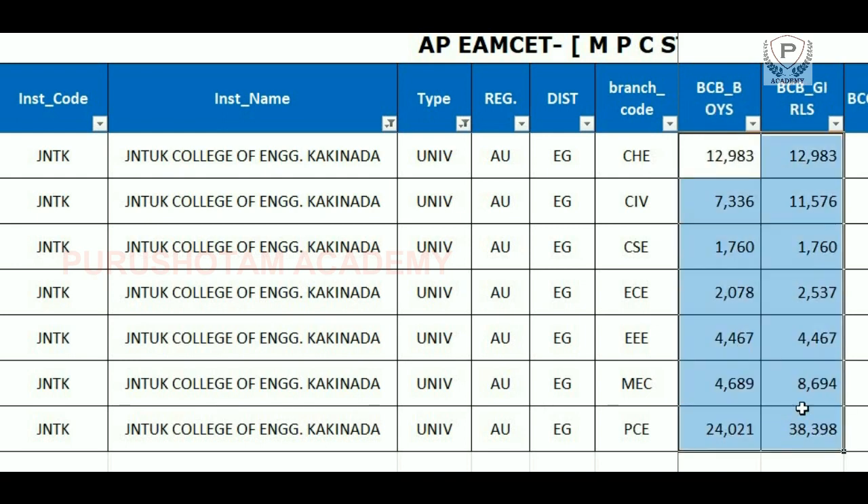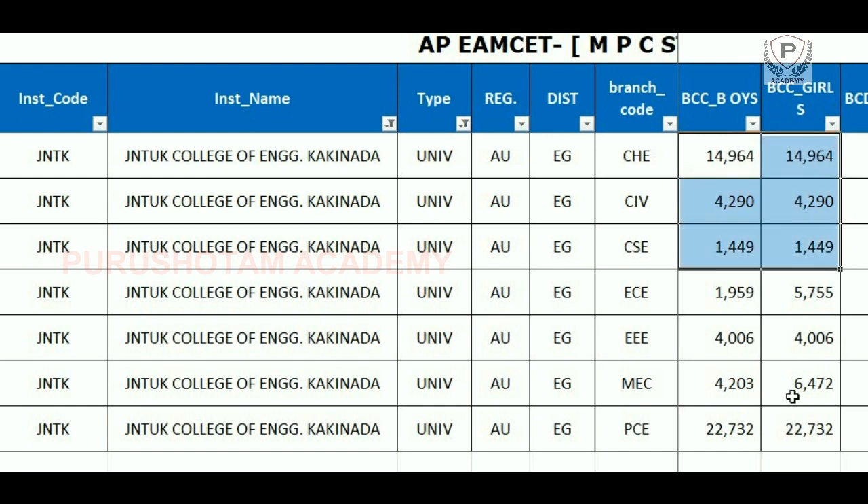BCB boys and girls choose CSE at rank 1760 and highest PCE at 24000. For girls, the highest is 38000. BCC boys and girls choose CSE at rank 1449 and highest PCE at 22000.